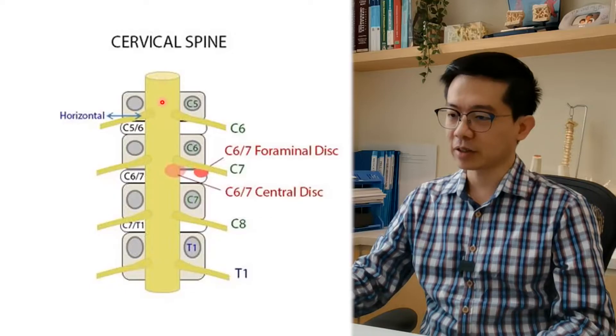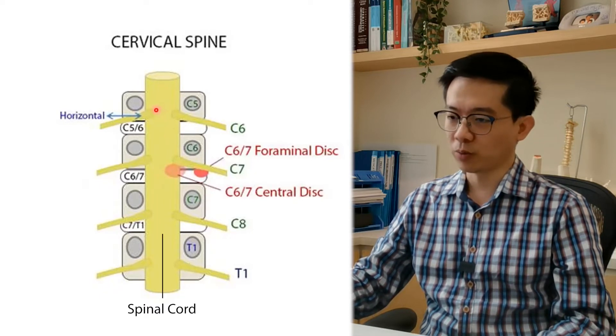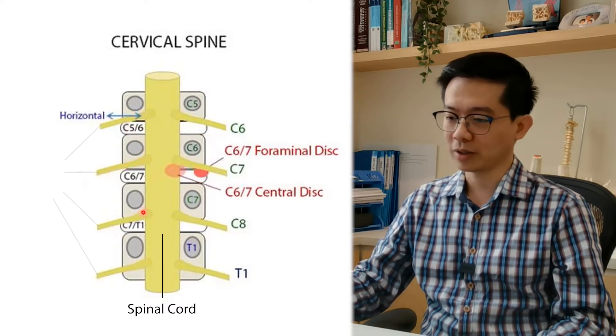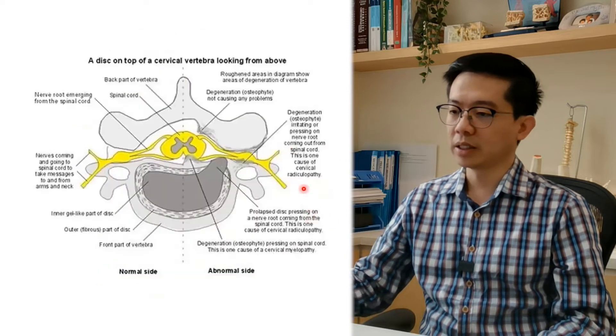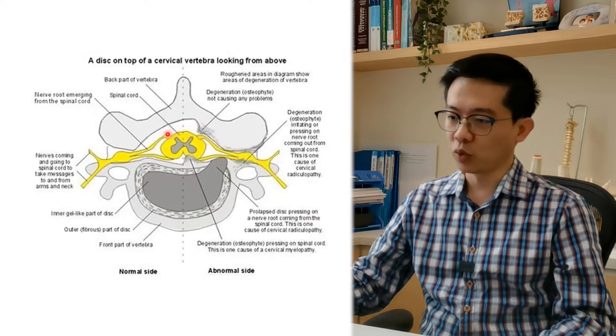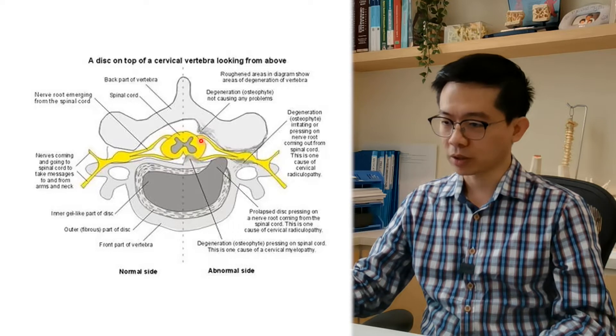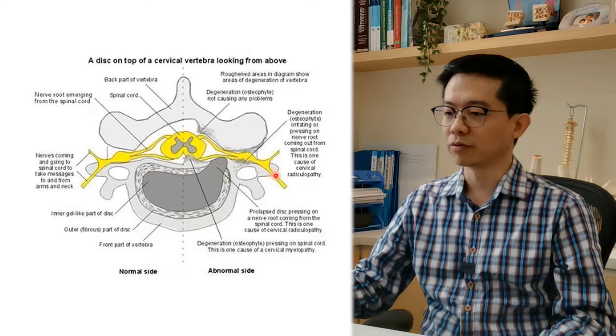There are two types of nerve in the cervical spine. In the center, we have the spinal cord, and we also have branches of the spinal cord on each segment — one on each side. This is called the nerve root. This is the cross-section of the cervical spine. Again, we have the spinal cord in the center, and these are the branches of the spinal cord — the nerve root.